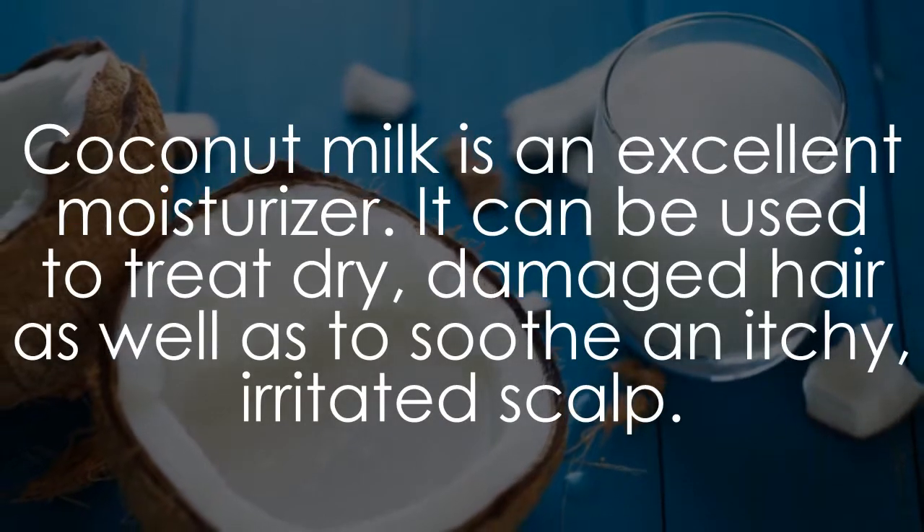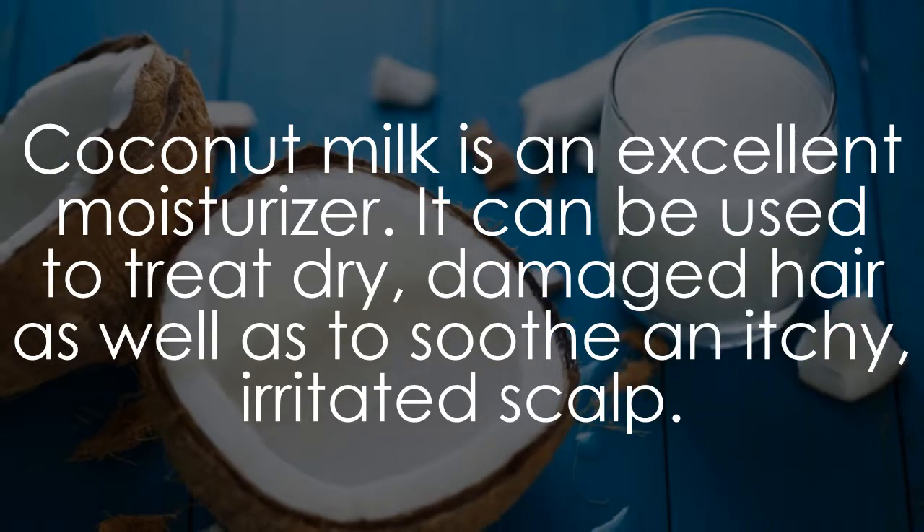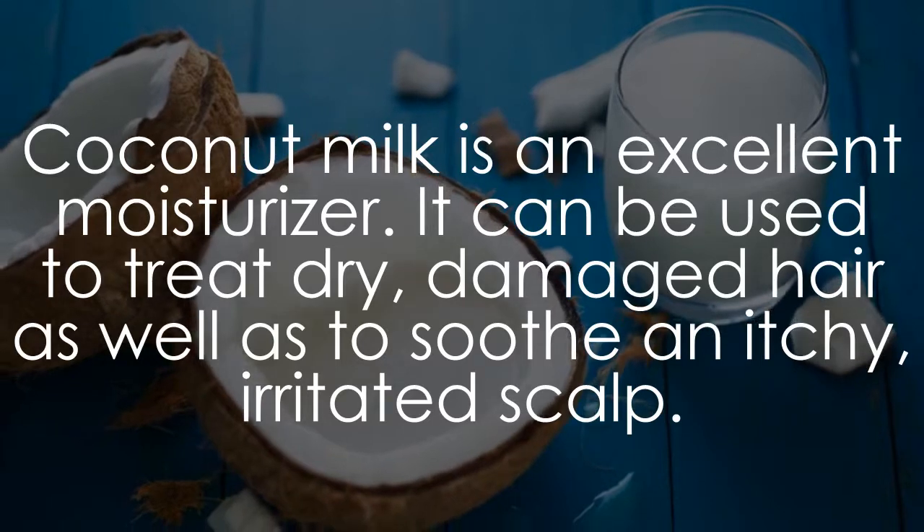Coconut milk is an excellent moisturizer. It can be used to treat dry, damaged hair as well as to soothe an itchy, irritated scalp.